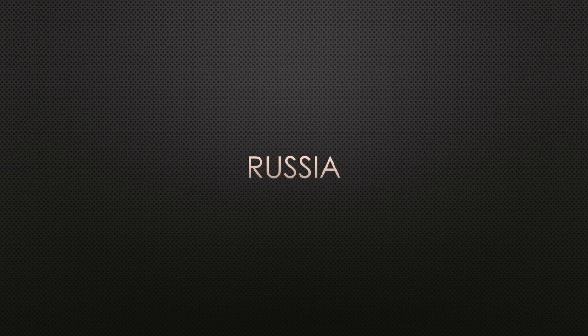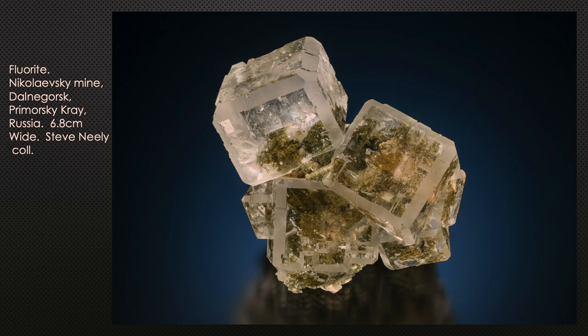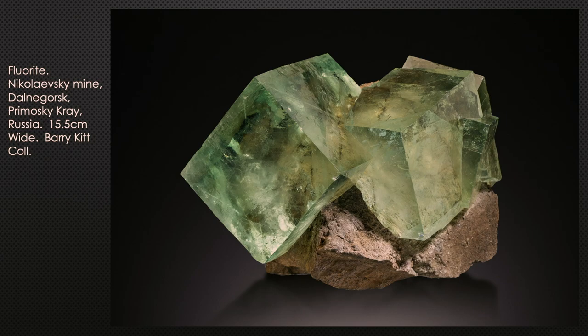Russia has a number of very fine fluorite localities, primarily from mines around Dalnagorsk in eastern Siberia in the Primorsky Krai. They range from transparent colorless cubes to those modified by a dodecahedron. When these first appeared about 30 years ago they blew people's minds — incredible clarity, beautiful pale green color, with individual cubes seven to eight inches across. This particular cluster is just over six inches across from the Barry Kitt collection.